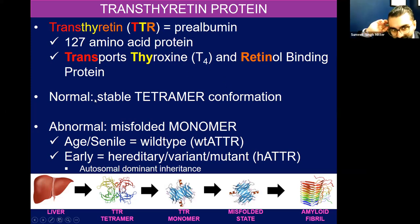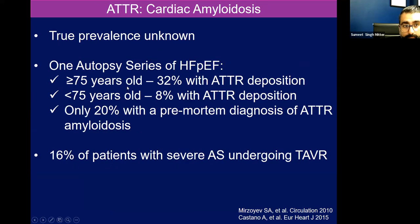That can happen with age — we used to call it senile, but the appropriate term now is wild-type transthyretin amyloidosis. It can happen earlier in life due to a genetic mutation or variant, and we try to say variant TTR now. All these variants have an autosomal dominant inheritance pattern. The true prevalence of ATTR cardiomyopathy is unknown, but in one autopsy series of patients over the age of 75, 32% had ATTR deposition, whereas those under 75 had only 8% ATTR deposition. And only 20% had a premortem diagnosis of TTR amyloidosis, which speaks to it being a disease of aging.